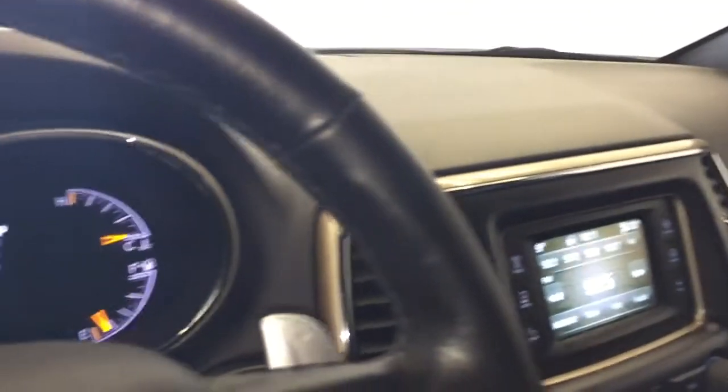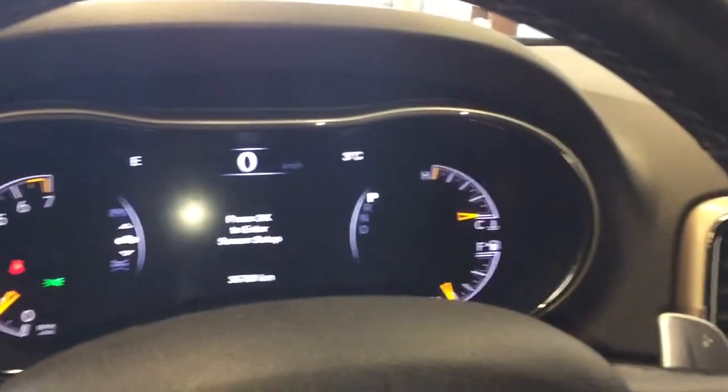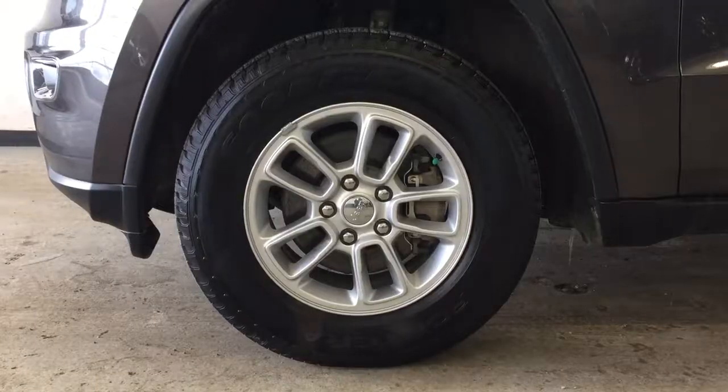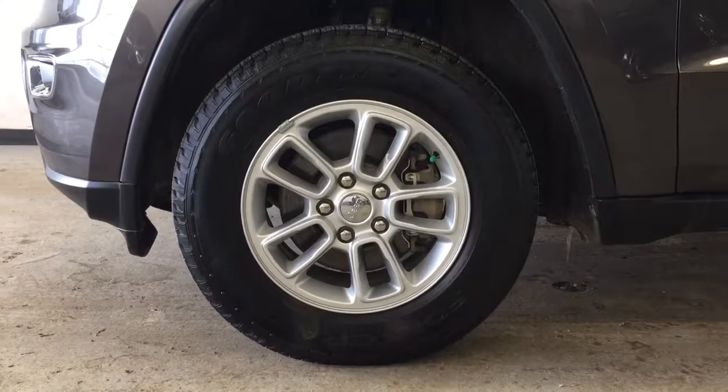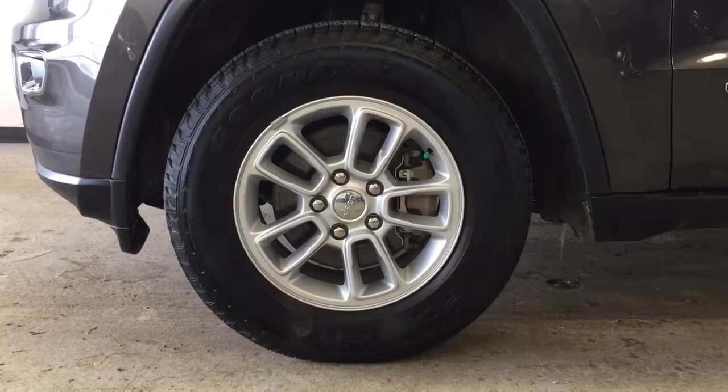As you can see, the interior is in great shape. On the exterior you have your Goodyear tires on 17 inch alloy rims by Jeep.